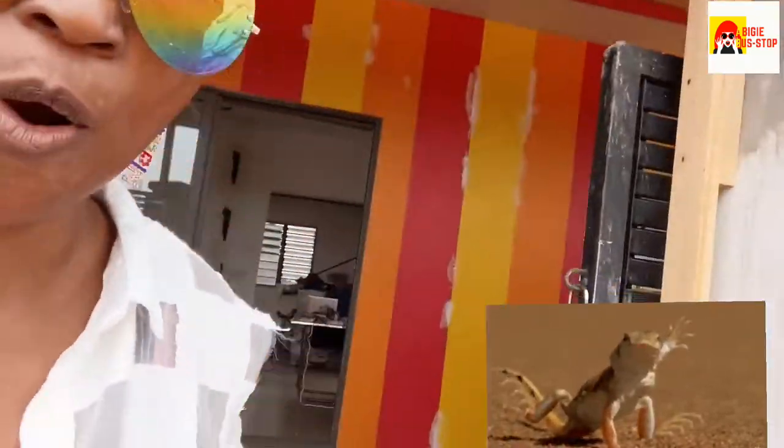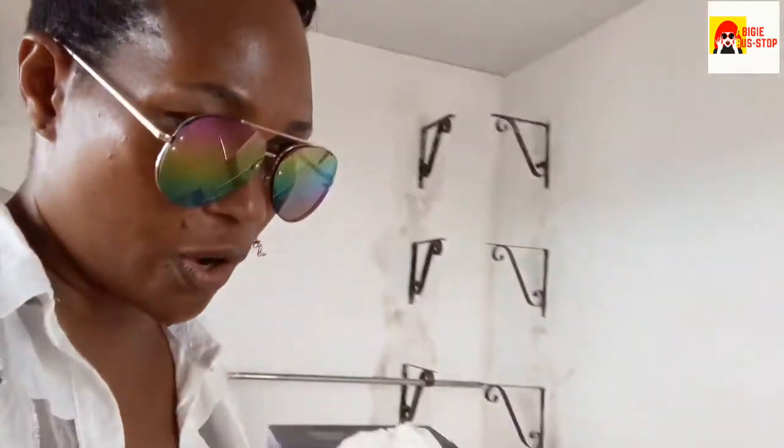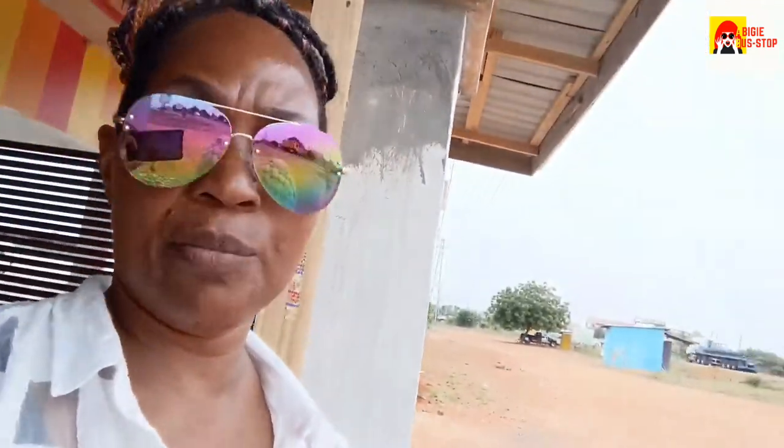I was sitting here and a lizard went underneath me, so I had to chase it — boom boom boom. What I do is place camphor — it's not a mothball, it's camphor — strategically around the place. This place is under construction, so obviously we cannot kill nature, but this is what I use. It prevents lizards from coming in.